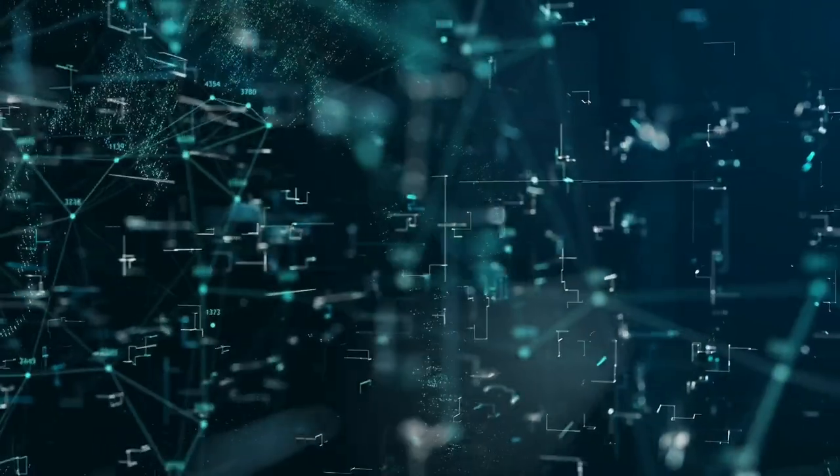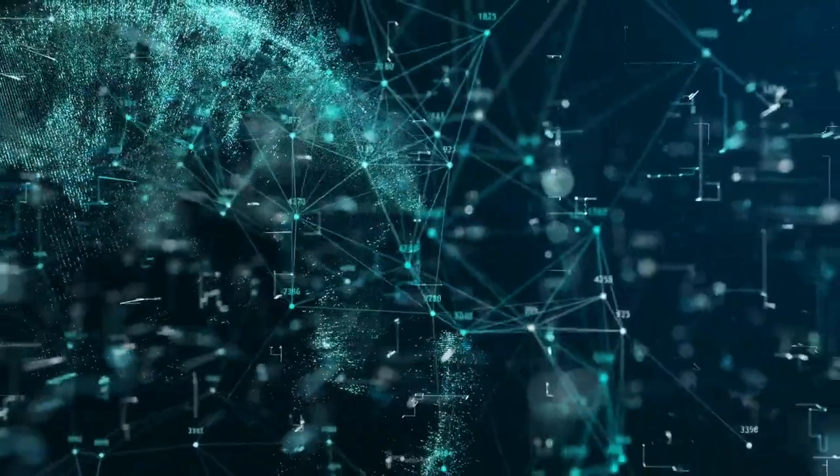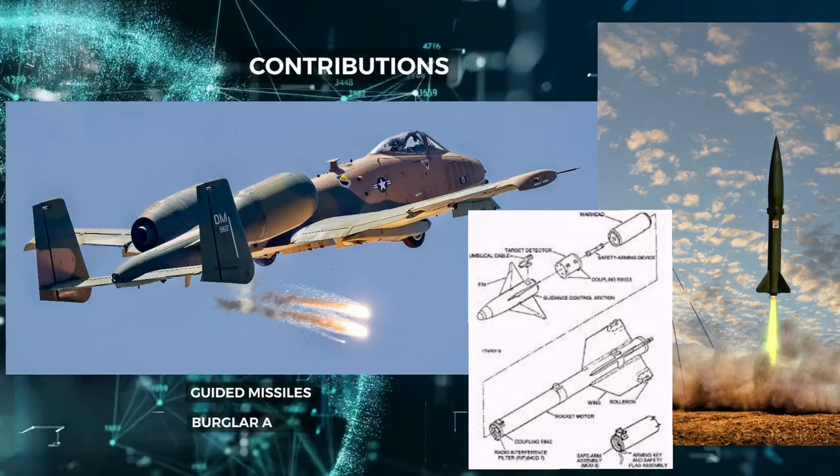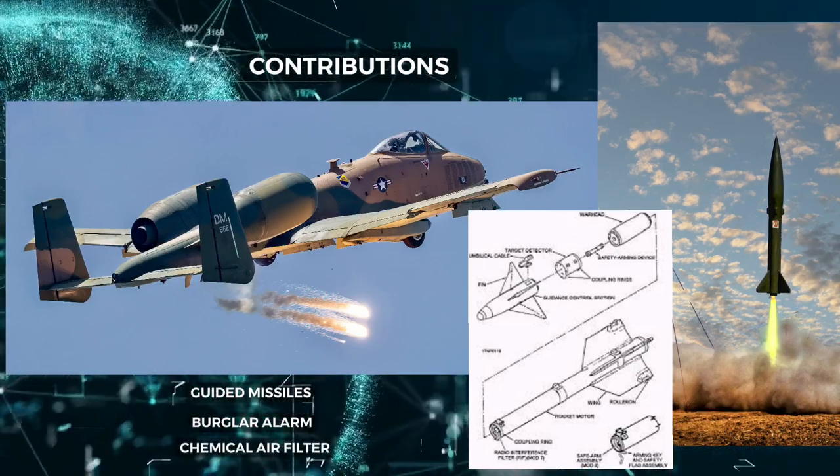But Boykin's inventions didn't stop there. He also developed a control unit for guided missiles, an improved burglar alarm, and a chemical air filter.